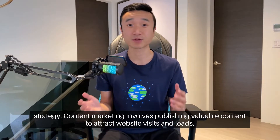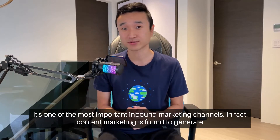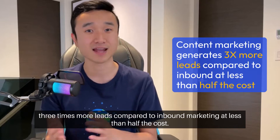Content marketing involves publishing valuable content to attract website visits and leads. It's one of the most important inbound marketing channels. In fact, content marketing is found to generate three times more leads compared to inbound marketing at less than half the cost.